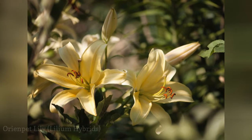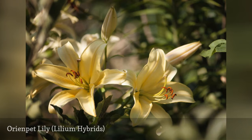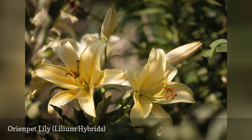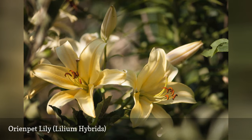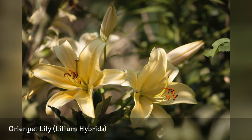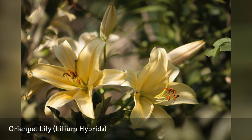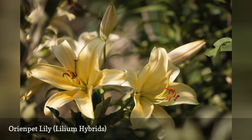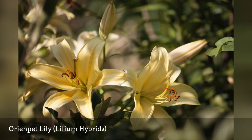Hybrids of trumpet and oriental lilies, orientpet lilies are increasing in popularity as new cultivars continually hit the market. Fragrant 10-inch blooms appear in late summer on sturdy 5-foot stems. Try 'Big Brother,' a pale yellow variety that lives up to its name. Like most lilies, orientpets are best planted in late fall or early spring. In neutral or alkaline soils, watering with an acid-enhanced fertilizer will help them thrive.